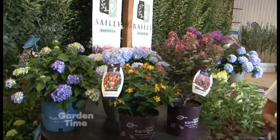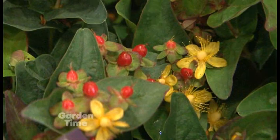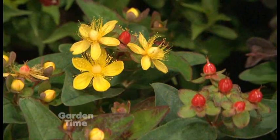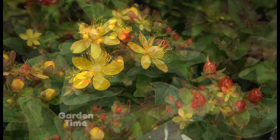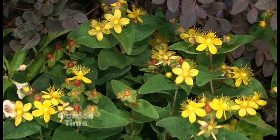This hypericum is available this year. This particular one is called Red Flame — it's got a nice glossy berry. There are several other colors: a brown one, white, and green. It's a good plant for the garden, but maybe even a better plant for a patio pot. You can mix something cascading to go with it. Great fall color — it goes with everything fall. If you put it in a pot with pumpkins and a hay bale, your front door is ready for fall. It's a nice alternative or addition to mums.